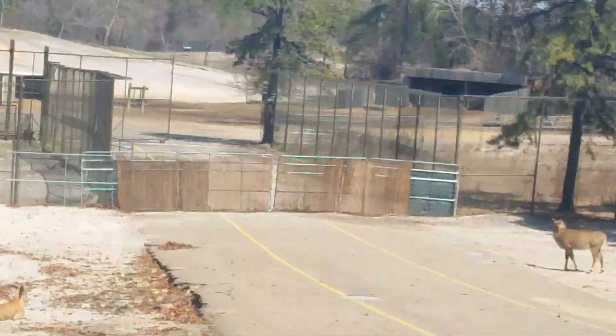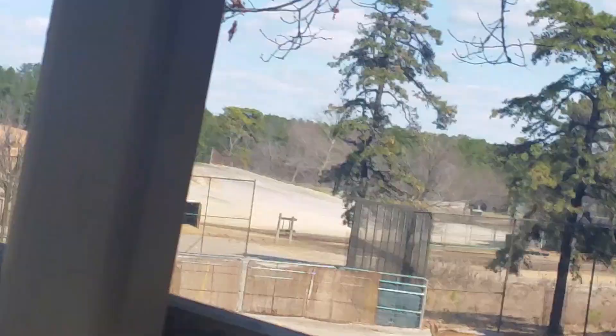Look at that — those are Nilgai over in the distance. This is a main food for tigers.